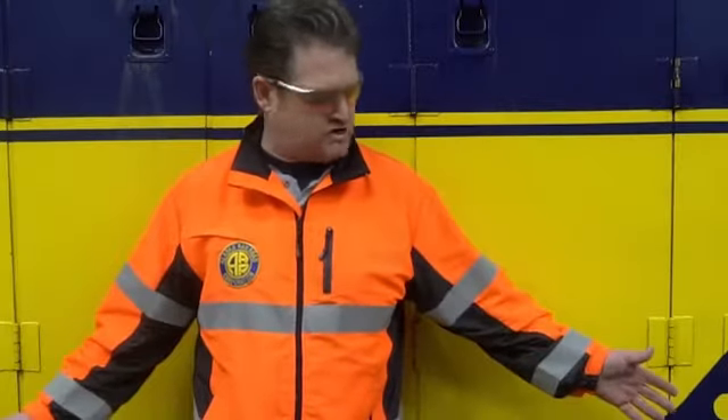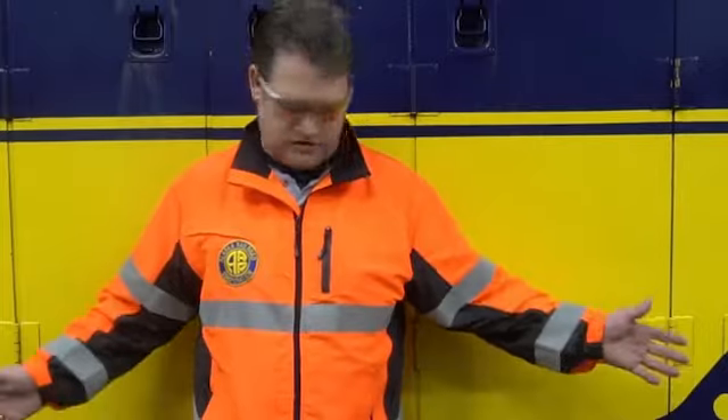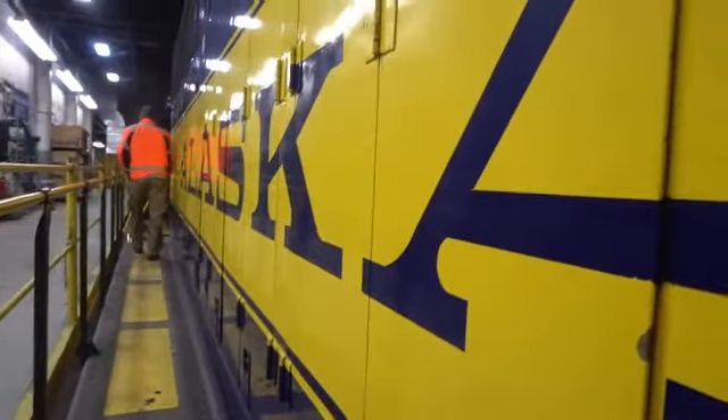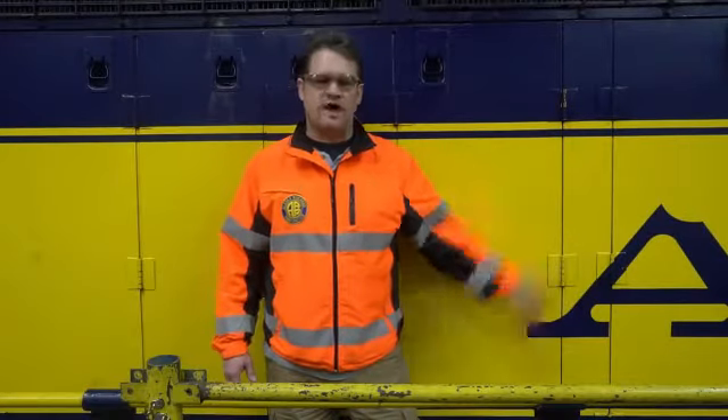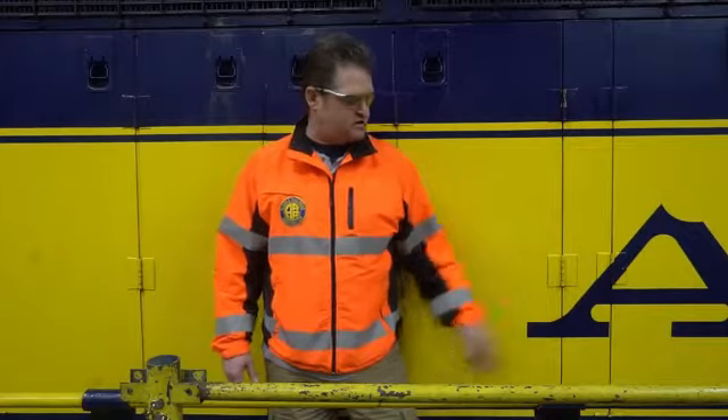And as you can see here, the product is still here, remains here, still providing some safety benefits for all of our employees. We have about 40 or so of these GP-style locomotives that we plan on utilizing Grip-Wall products for.